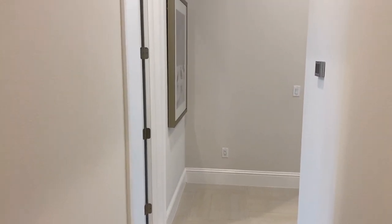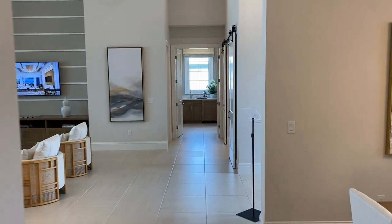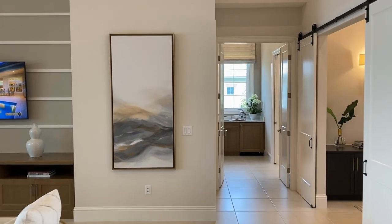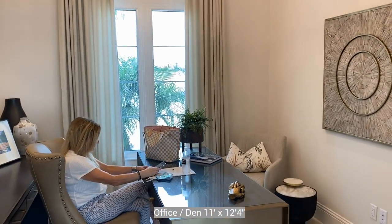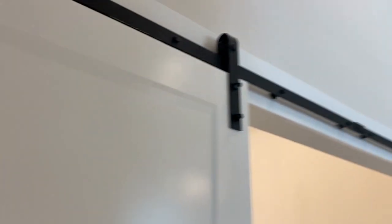This video tour is a little better than the previous ones because we actually have light — and not only light, but a beautifully furnished home. Over here they have a very nice office area with a set of barn door sliders for privacy.